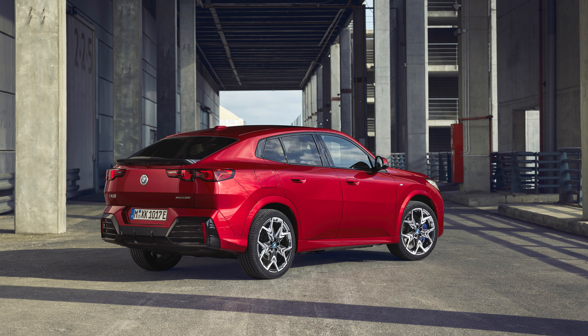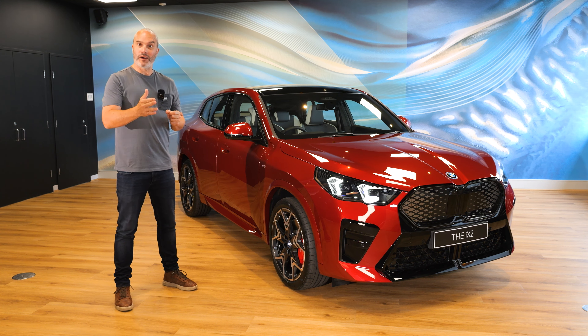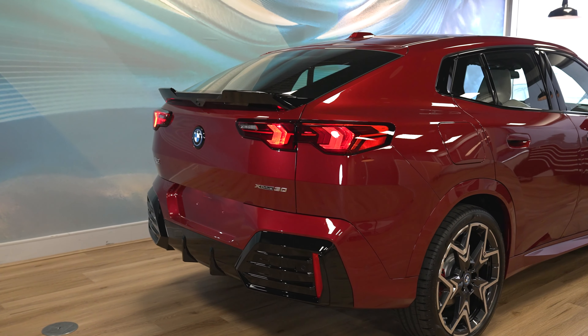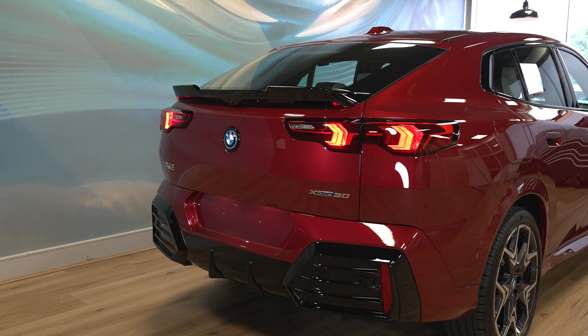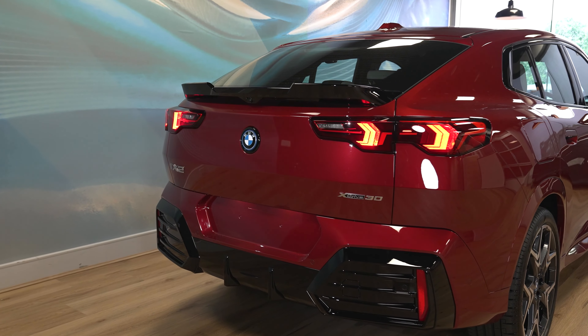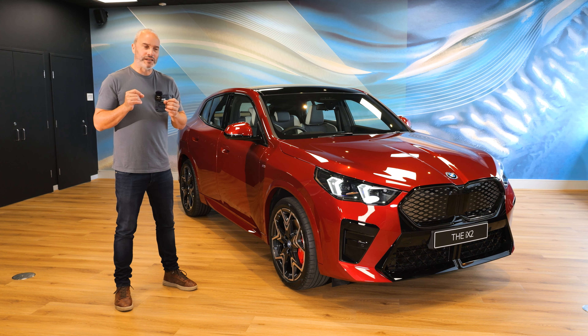At time of launch in Australia, there will be one version of the iX2 available, which is this one — the xDrive30. Later on next year, in 2024, they will also release the eDrive20, which will sit below this. In terms of pricing, well, this is where it gets really interesting.